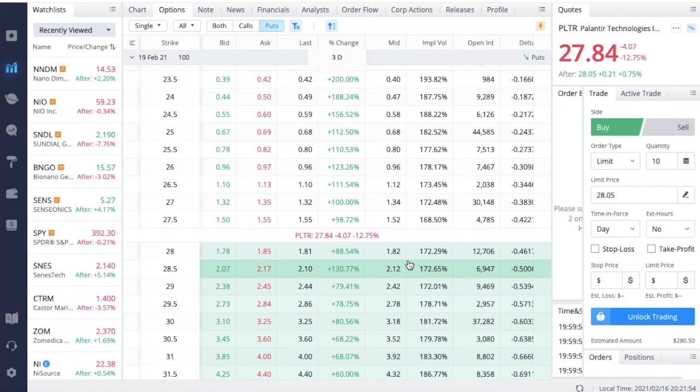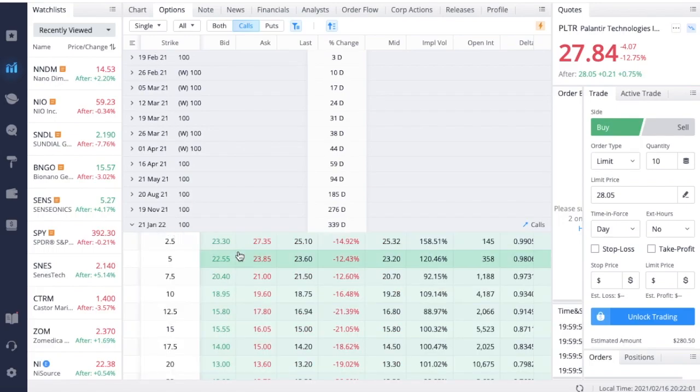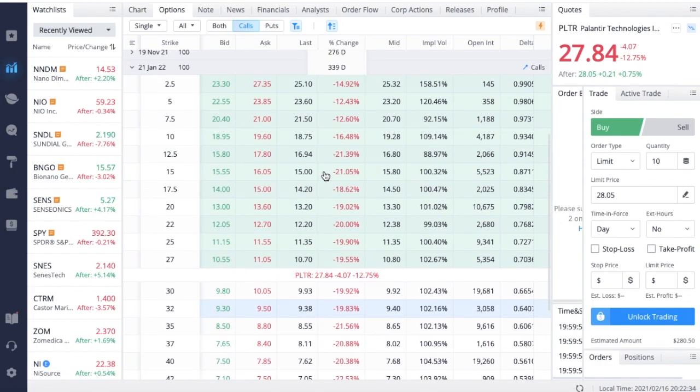The next strategy is buying LEAPs. Looking at January 2022 contracts, these $60 strikes fell about 23% in value today. If you are extremely bullish on Palantir and think it could more than double in the next year, you might want to buy these super deep out-of-the-money contracts. However, given how high implied volatility is, you may want to look at in-the-money contracts instead — there is enough open interest on this options chain to warrant that.